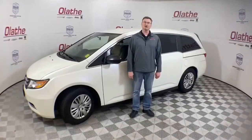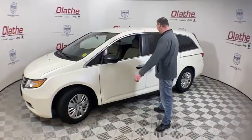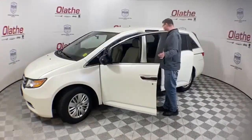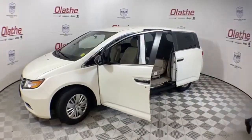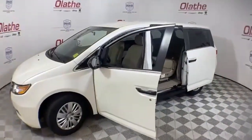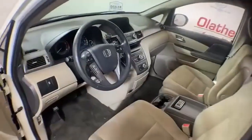Hello, KC and Kraken Bishop here with Olathe Dodge, 2021 Kansas Dealer of the Year. Today we've got a beautiful white SUV for you. This is the used 2014 Honda Odyssey LX. This has got a 3.5 liter V6 engine, automatic transmission, front wheel drive vehicle.